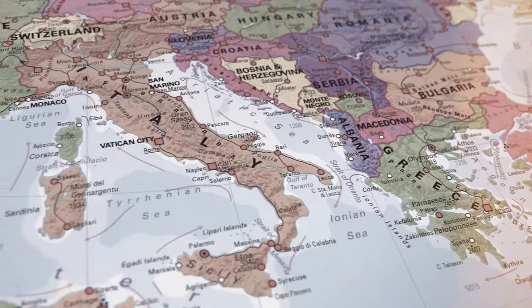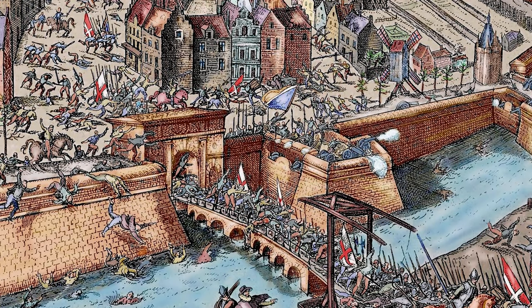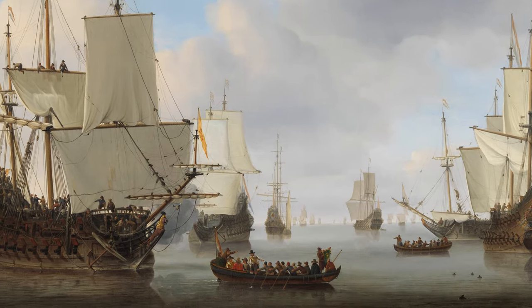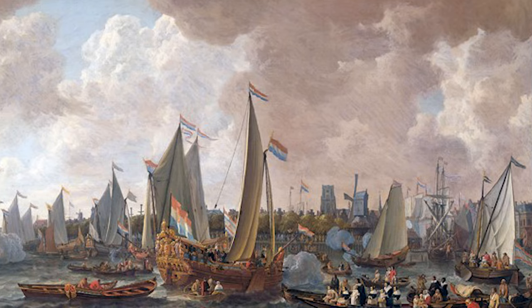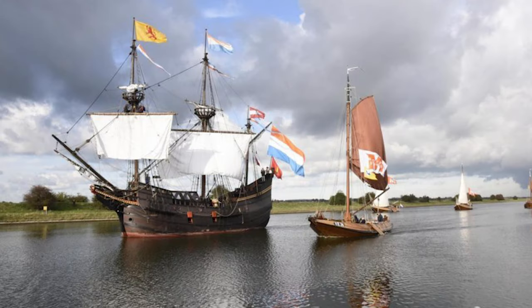Two decades later, when lemons were cultivated in Lake Garda in northern Italy, they could be exported in large quantities to the north. This coincides with Dutch independence from Spain and direct access to trade with the Mediterranean. These paintings reflected a thriving global economy.